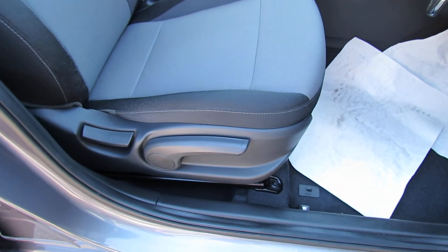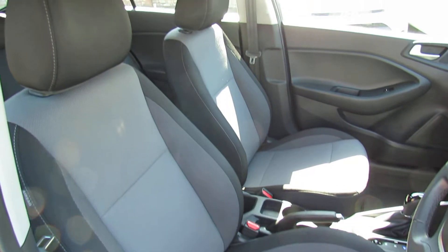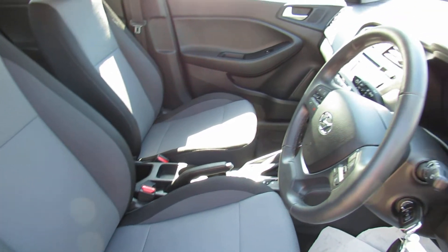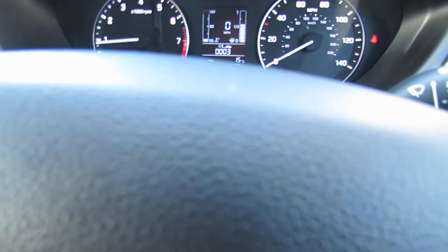On the driver's seat you've got height adjustment and the steering wheel is also height adjustable as well. So all nice and clean and in that nice sort of dark grey, a very practical colour. We've got a leather steering wheel and a leather gear stick on the vehicle and you've also got on the safety side of things a lane departure warning system.